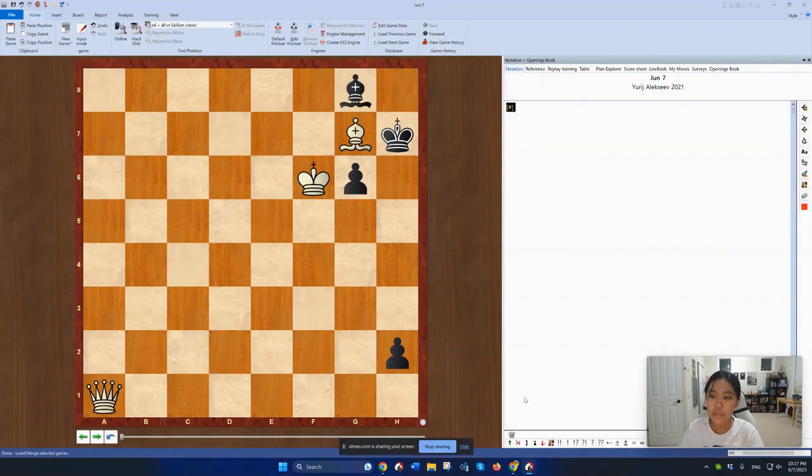This is the puzzle for today, June 7th. It was composed by Yurich Alexiev in the year 2021. If you want to solve this puzzle for yourself, go ahead and pause the video here. For me, this puzzle had a difficulty rating of 2 out of 10 and a satisfaction rating of 5 out of 5.